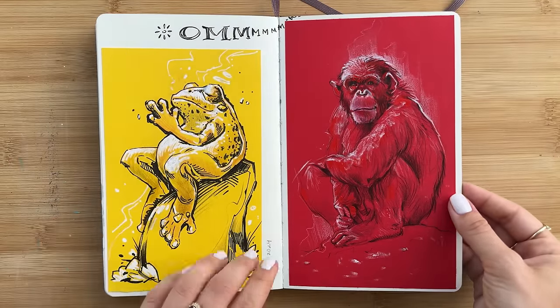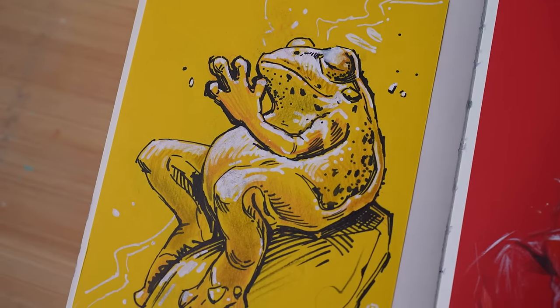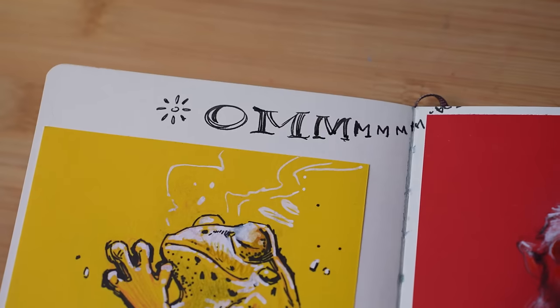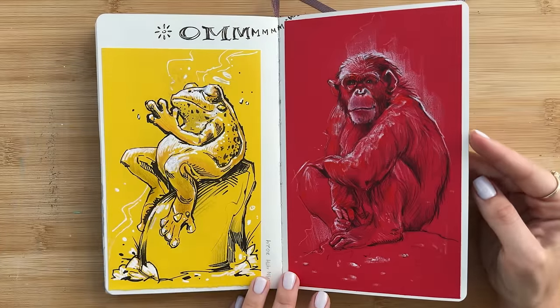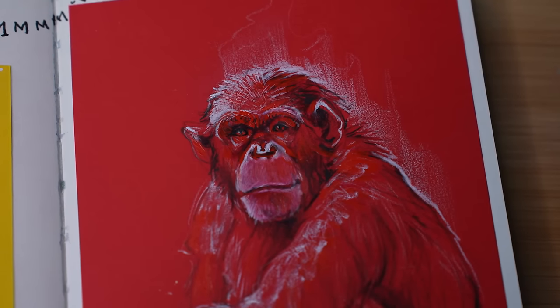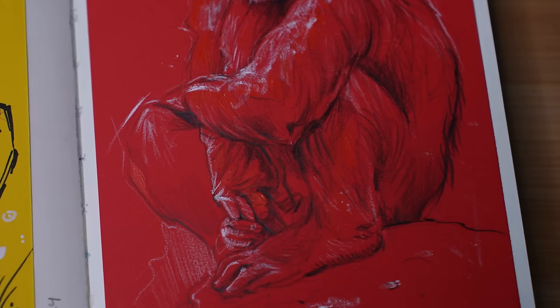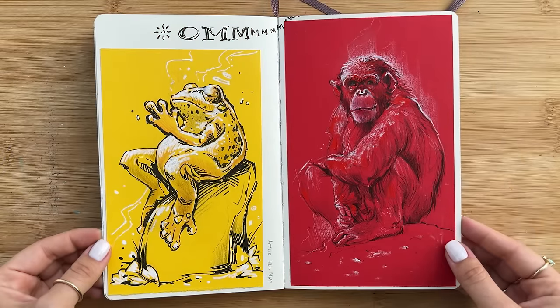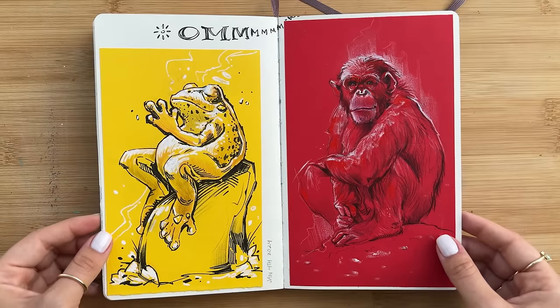Sometimes I really enjoy just cutting out a piece of construction paper and drawing over it. Here's a little chilling meditation frog, and over on the right, just another version of something in red. It's really interesting how different colors bring out a completely different mood in a piece — that's definitely something I've been pondering about and paying more close attention to.